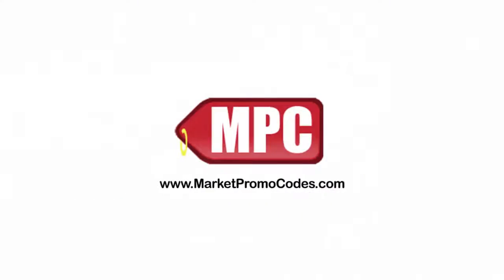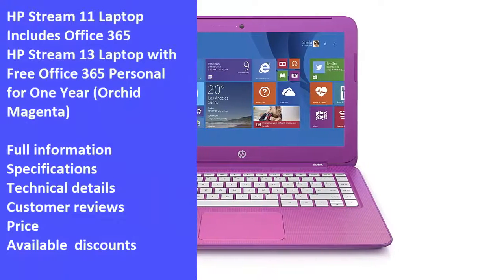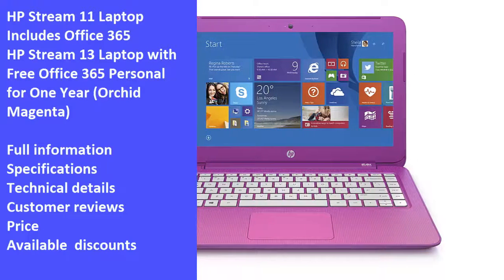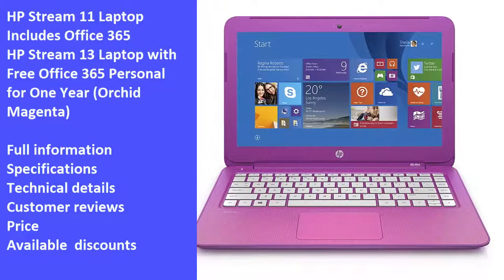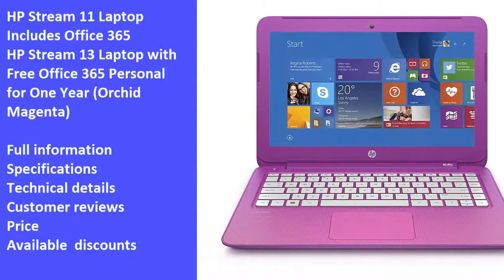Hi and welcome to Market Promo Codes Association, the best YouTube channel for market product reviews. Today we will review one of the best products in the market: the HP Stream 13 laptop with free Office 365 Personal for 1 euro, orchid magenta. We will review the laptop's full information, specifications, technical details, customer reviews, price, and latest available discounts. We hope you like the video — let's start.